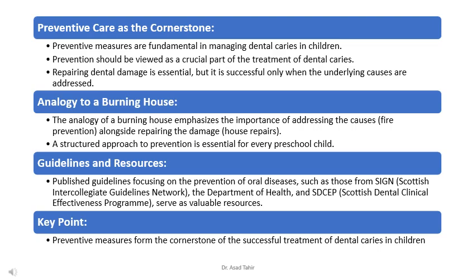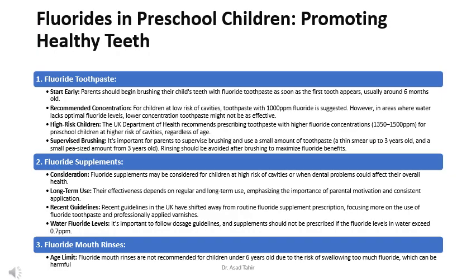Parents should begin brushing their child's teeth with fluoride toothpaste as soon as the first tooth appears, usually around 6 months old. For children at low risk of cavities, toothpaste with 1000 ppm fluoride is suggested. However, in areas where water lacks optimal fluoride levels, lower concentration toothpaste might not be as effective.